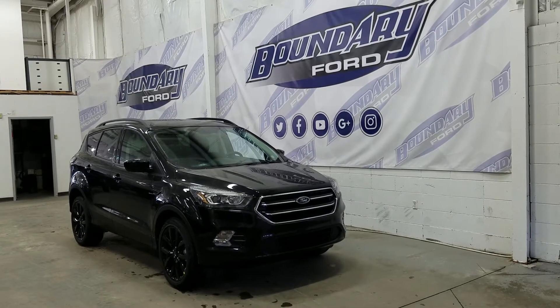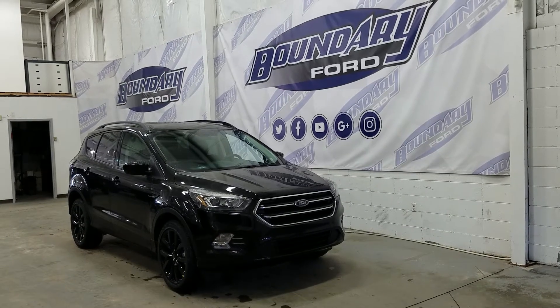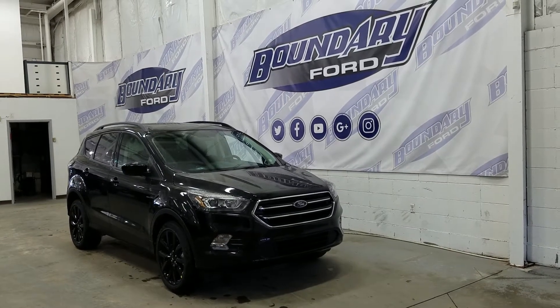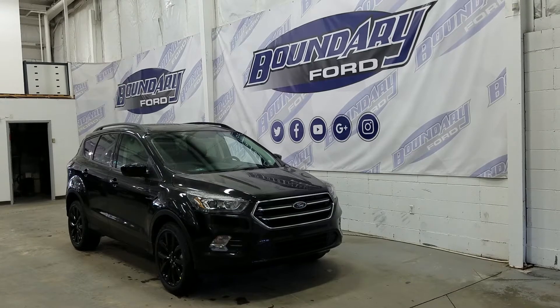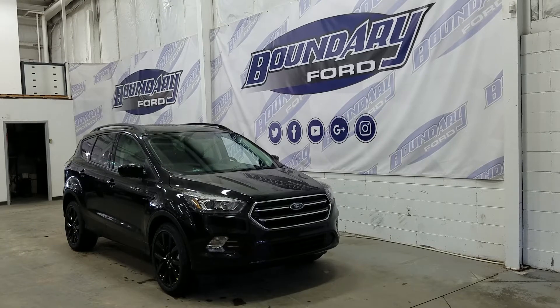Shadow black in exterior color and powered by a 1.5L 4-cylinder EcoBoost turbocharged engine that's paired to a 4WD system for year-round driving conditions. An automatic transmission is included standard with 6 speeds.